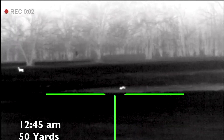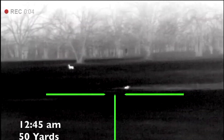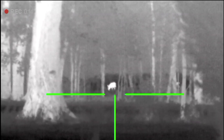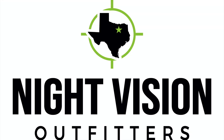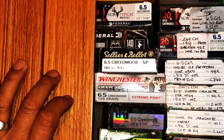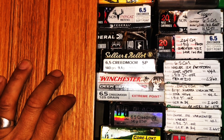Before packing up, I caught a quick image of another critter running in the field — comment below on what you think this is. I've got one more hunt with the Pulsar Thermion XP50 before I have to return it to Night Vision Outfitter. Hopefully I can get a critter down. I will do a full review of the Pulsar Thermion XP50, so stay tuned for my next adventure where you'll have an opportunity to win some factory ammo for your 6.5 Creedmoor.